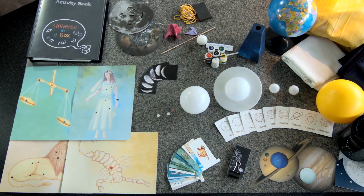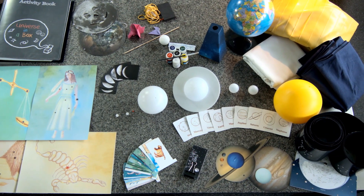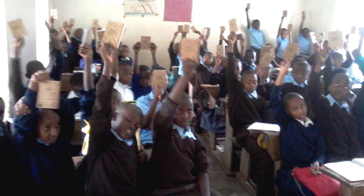We want to raise 15,000 euros for three main requirements: the shipping costs of the boxes, an online training video for the box, and face-to-face training sessions. Pledge now and receive a Universe in a Box for your classroom. Your pledge also sends boxes to where they're needed most — underprivileged schools around the world — building a global network of education communities.